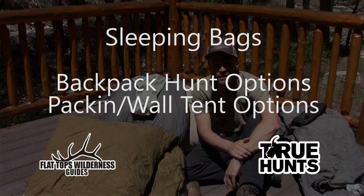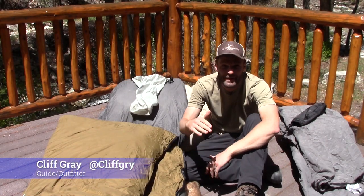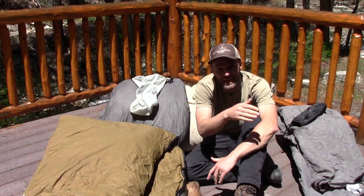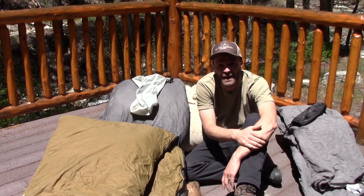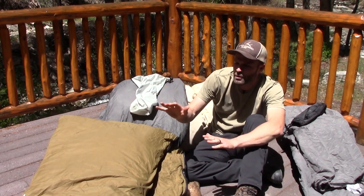Hey guys, Cliff Gray here with Flat Tops Wilderness Guides and True Hunts. Today we're going to go over sleeping bags. I'm going to cover backpacking options all the way to wall tent and horse pack-in options in terms of sleeping bags. So let's start with backpack hunts.